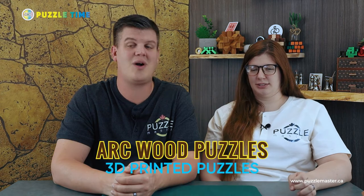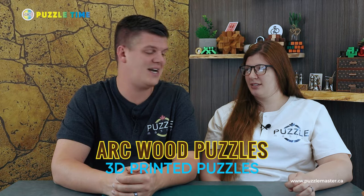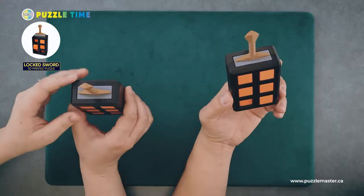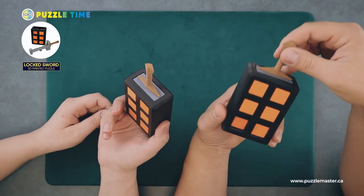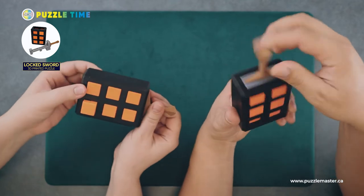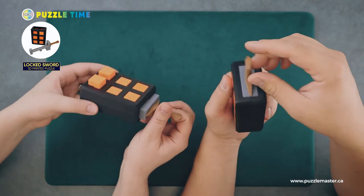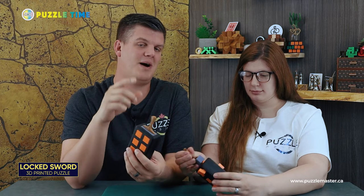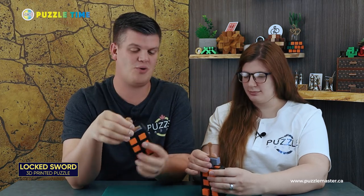Let's get into today's puzzles. The company is Arc Wood Designs, and the designer is Andrew Crowell. We'll start with the Locked Sword — it's the most visually appealing one. It's similar to Excalibur in that you have to pull the sword out of the brick. We actually found this company mentioned in our Online Buzz segment, and from that research Puzzle Master ordered these puzzles.